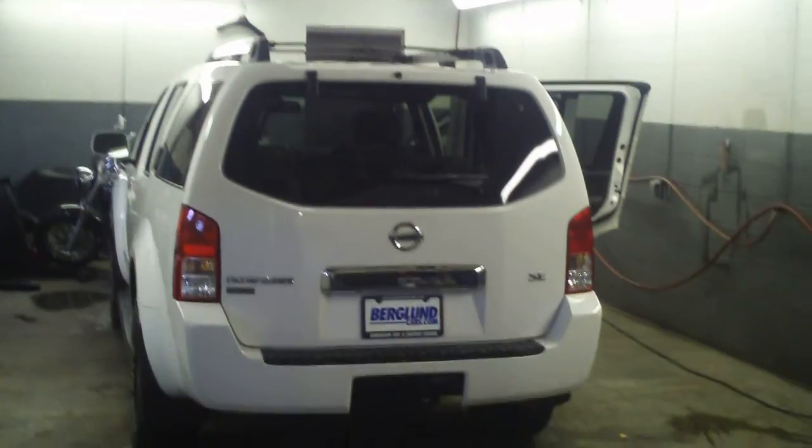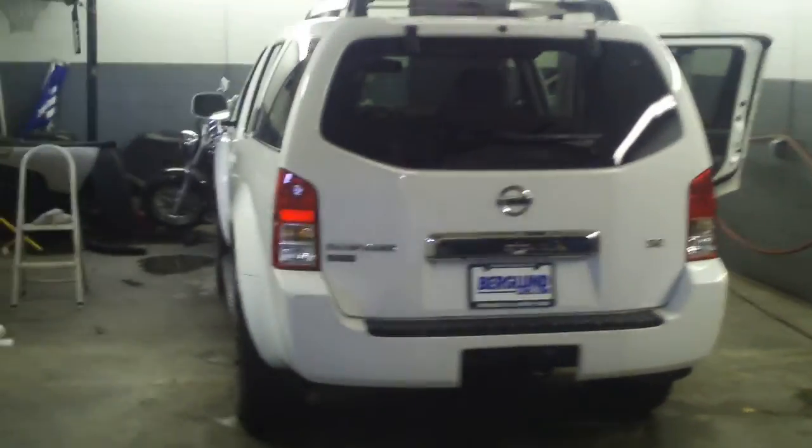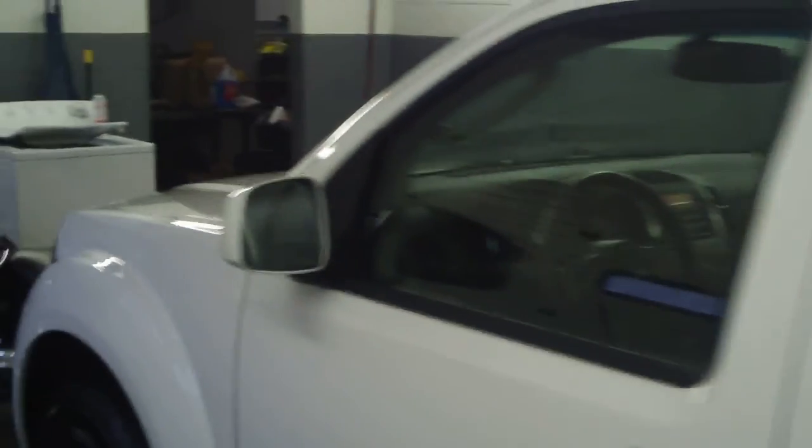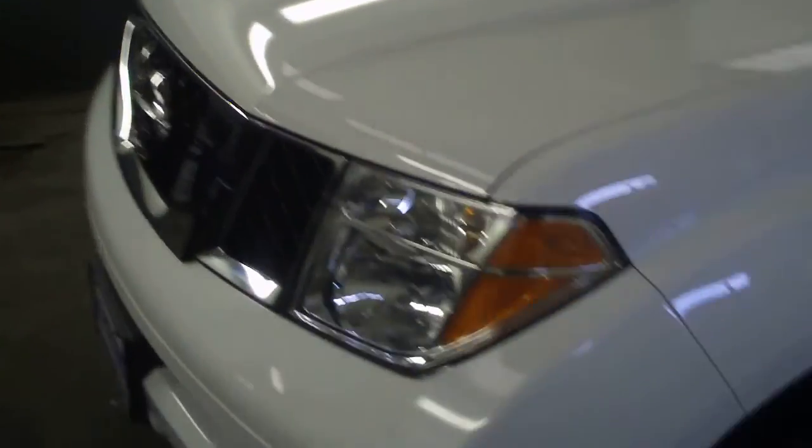It's a 2007 Nissan Pathfinder and this car is absolutely gorgeous. The customers took really good care of this vehicle. Four wheel drive, 56,000 miles. For a Nissan, you're just getting started with 56,000 miles.